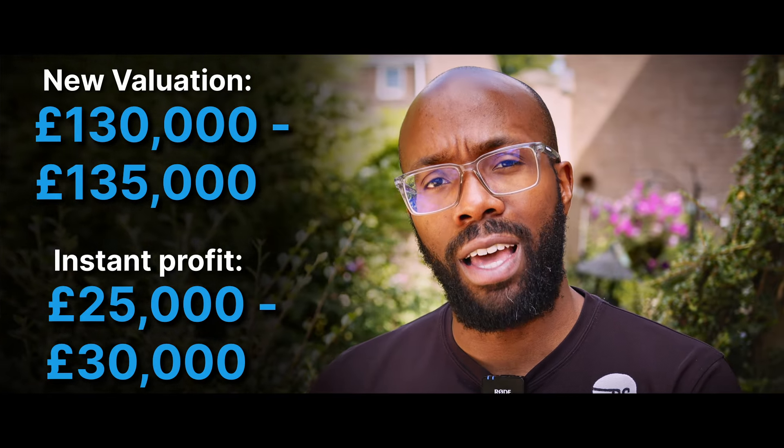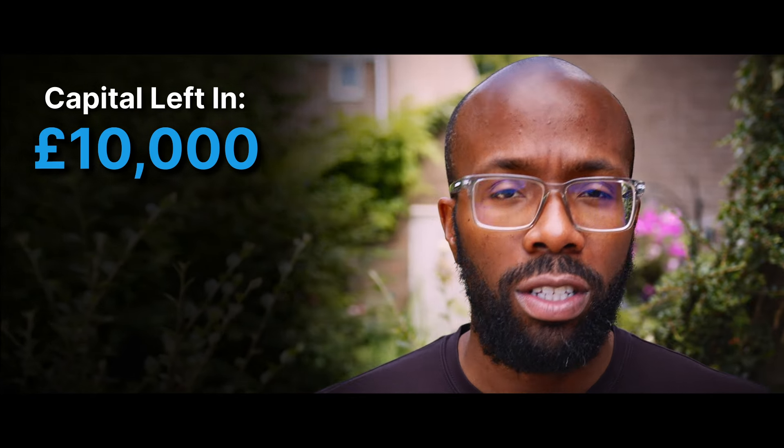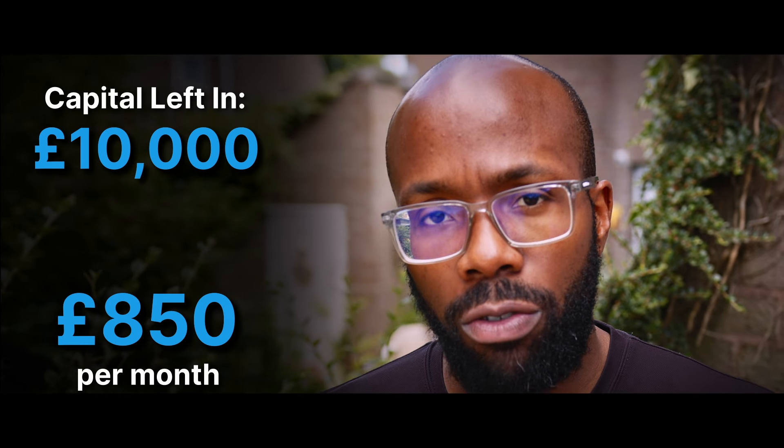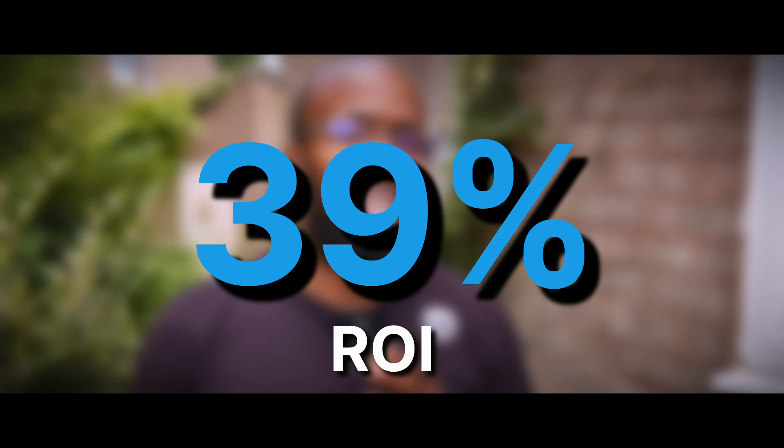So the instant profit and equity gain is around £25,000 to £30,000. Because they're refinancing, they're due to leave in just shy of £10,000 of their own capital. The property is already tenanted — once the snags are done, the tenant moves in at £850 per month. After mortgage costs and management fees, they'll be netting £300 profit per month. Factoring in the capital left in versus the monthly net profit, that's a return on investment of 39% — and that doesn't even include the instant equity gain.